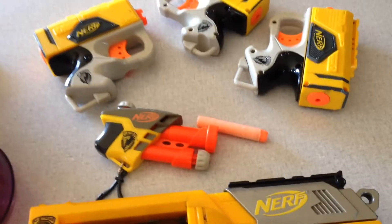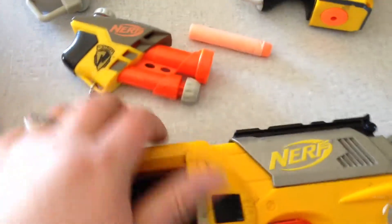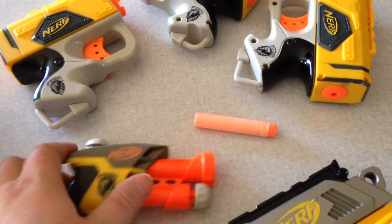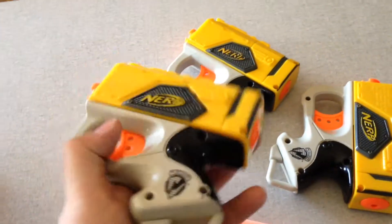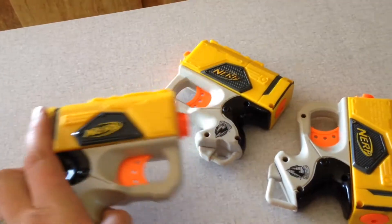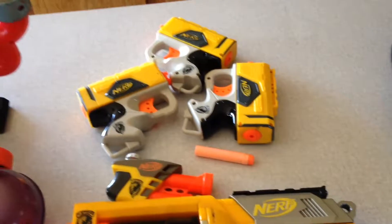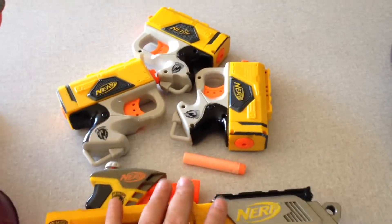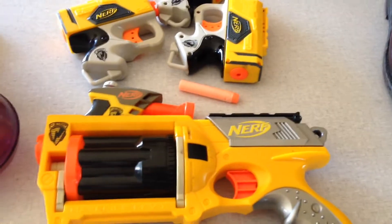I got these five Nerf N-Strike guns — basically 20 cents a piece, paid a dollar for all of them together, and they even come with darts so I was able to test them. You've got the Maverick Rev-6, a little keychain one — the SS-AS1 — that little one goes for about $10. These go anywhere between $8 and $12. Then the Reflex single-shot N-Strike models go anywhere between $5 and $8 by themselves. I'll probably lot them all together — right now I could get about $35 to $40 out of them.